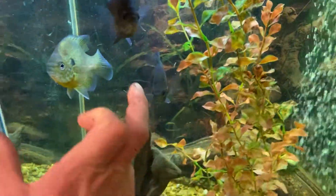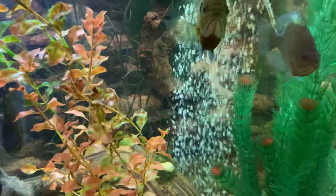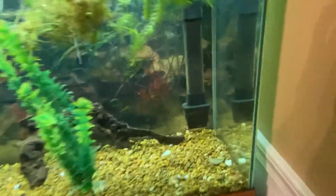To give you an idea how big they are, that's my hand. He's probably four and a half, five inches. What I wanted to show you guys, we're working on planting this tank. We've got some hornwort here.